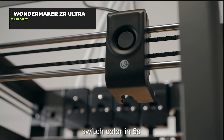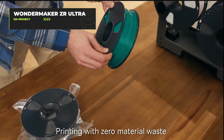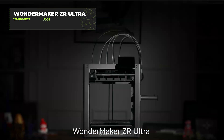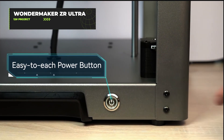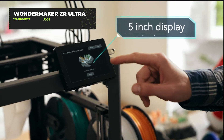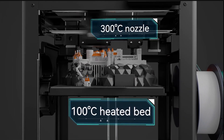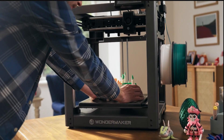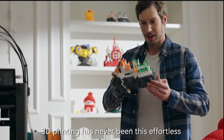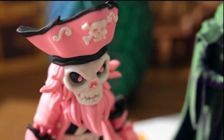This 3D printer features four independent auto-switching tool heads that change materials in five seconds, which is faster than most people change their minds. With a build volume of 300 by 240 by 290 millimeters and printing speeds up to 600 millimeters per second, it's for creators who value efficiency and hate waiting. Operating on an open-source Klipper platform, it offers flexibility for customization — perfect for people who want to 3D print everything in their home, much to the dismay of their significant others.